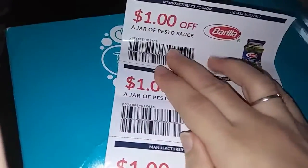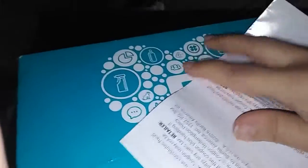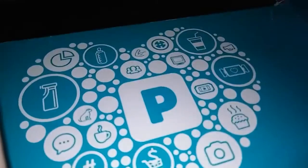This is a $1 off Barilla Pesto Sauce, and you get five coupons for five Barilla Pesto Sauces. That's pretty neat if you like pesto sauce - I've never tried pesto sauce but I'd like to give it a try.